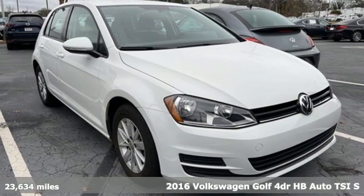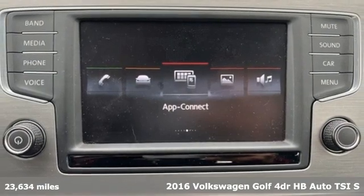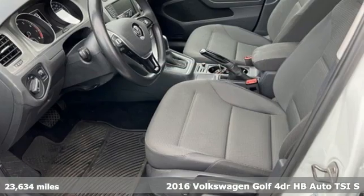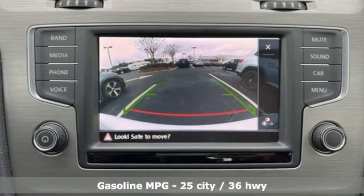Here's a 2016 Volkswagen Golf. German designed and engineered, the Golf goes out of its way to surround you with luxuries not usually found in a hatchback. It comes with the features you need and, better yet, want.